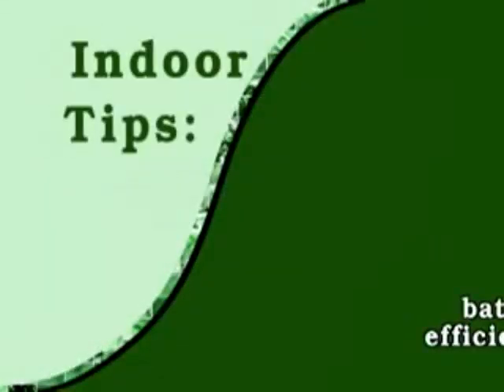Water. It's a resource many of us take for granted, which is why conservation is more important than ever. It's not only good for the environment, but for your wallet as well. Here are some tips on how to save water indoors.